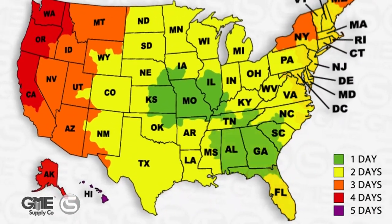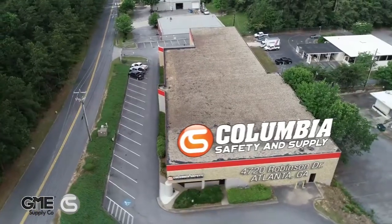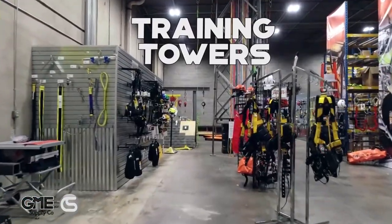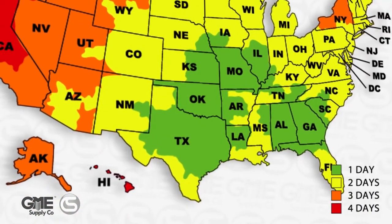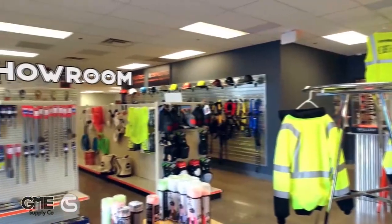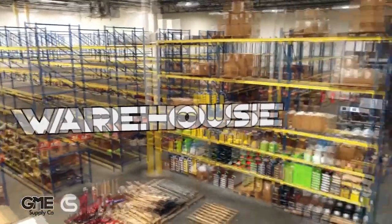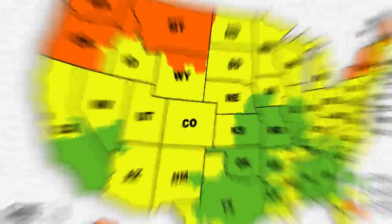Our second location opened in Atlanta, Georgia in 2015 to service the East Coast and Southeastern U.S. In 2018, our location in the heart of Texas opened in Dallas, further establishing our southern presence. In 2020, we opened a location in Coronet, California, where we have hosted live streams in the past.